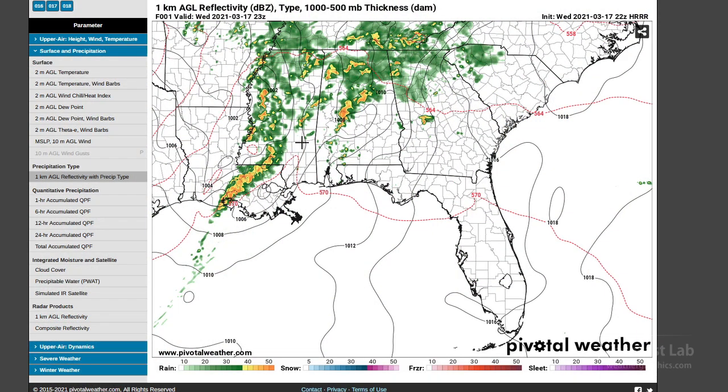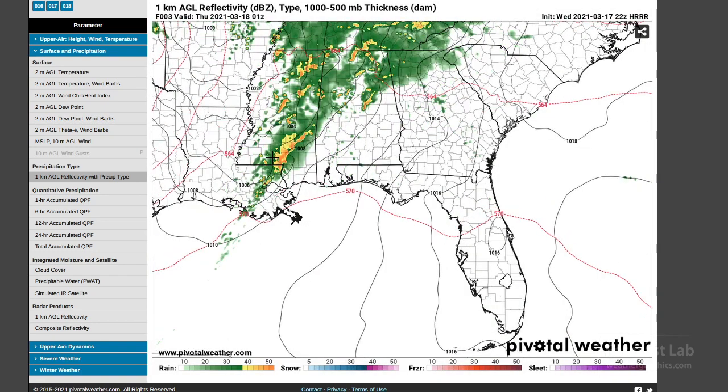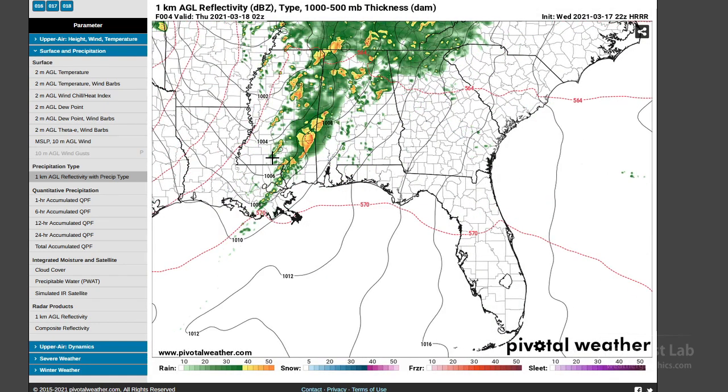The current model indications from the high-resolution rapid refresh show the models are lagging a little bit, but the overall trend is to shift things into Alabama. We're going to be looking at stuff out here this evening around 8 to 9 p.m. Cells including up in Birmingham and Huntsville are going to have to be monitored very carefully. On the back side the air mass is going to be overturned, but there may still be enough shear for something to come together.